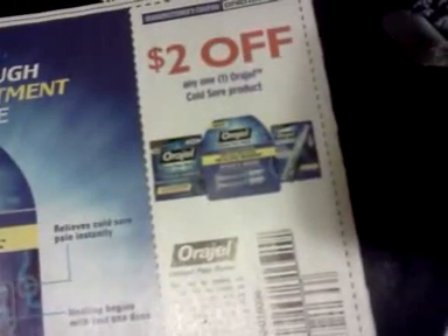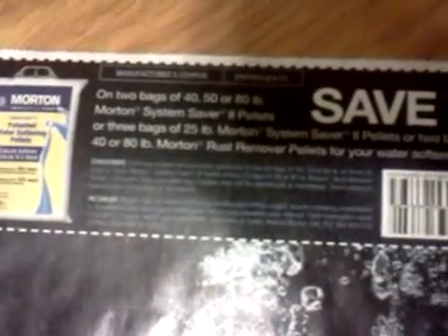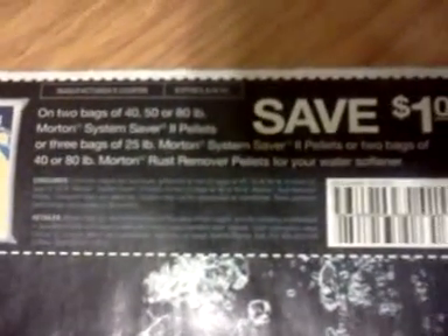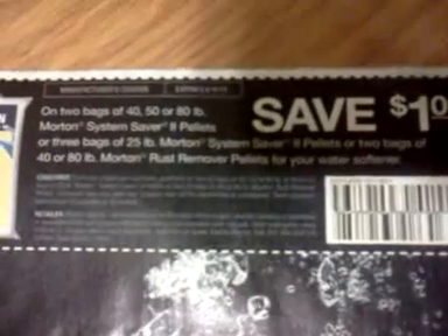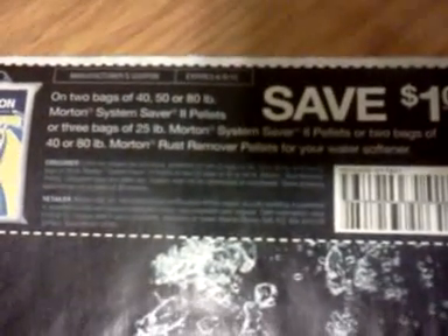$2 off any one Orajel cold sore product. Save $1 on two bags of 40, 50, or 80-pound Morton System Saver 2 pellets, or three bags of 25-pound Morton System Saver 2 pellets, or two bags of 40 or 80-pound Morton Rust Remover pellets for your water softener. And that's all — I'll talk to you guys later, bye-bye.